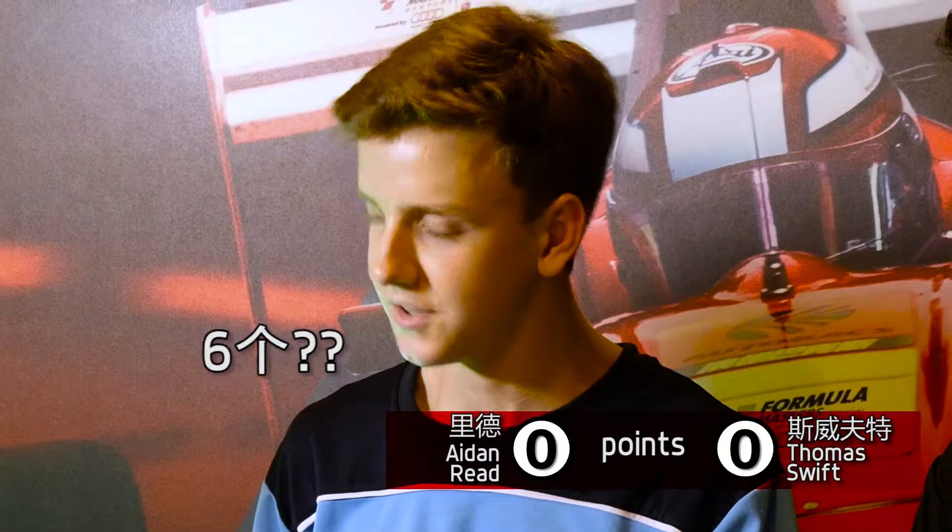The first question, are you guys ready? The Zuai International Circuit has got 14 turns, how many are right turns? Thomas answers five, Aidan goes with six. The correct answer is nine right turns. Thomas jokes they're all flat so they don't count.